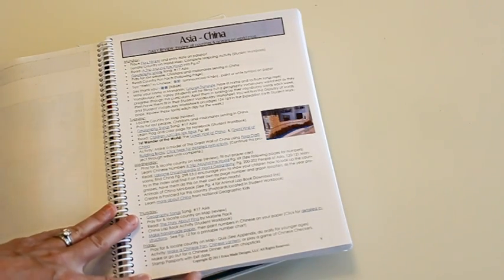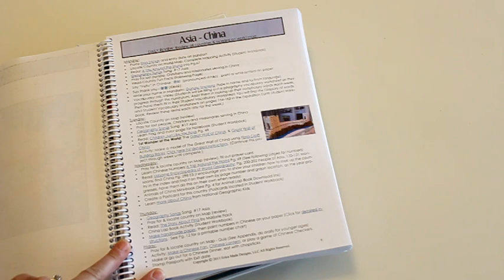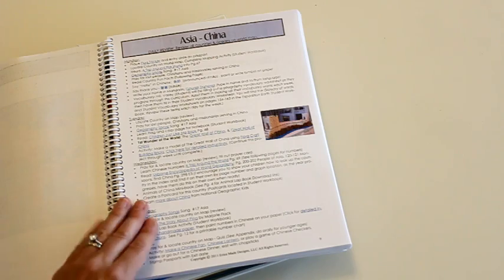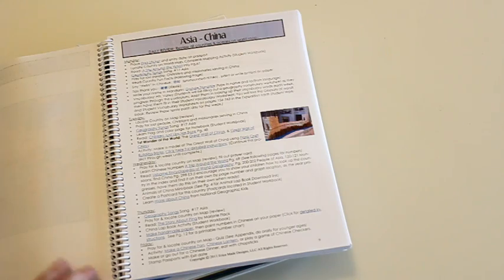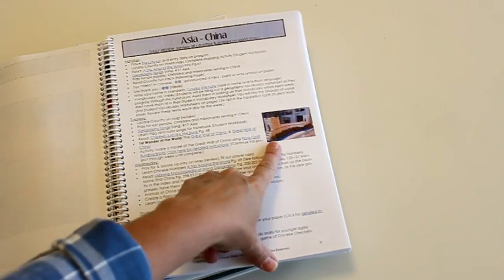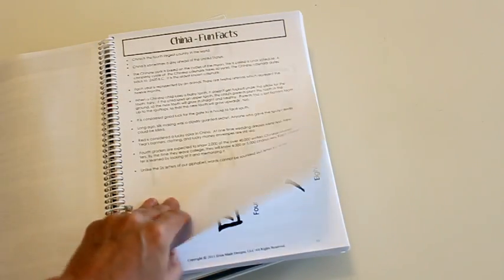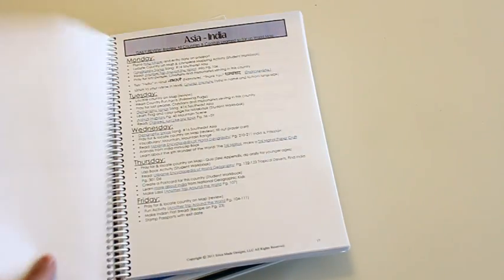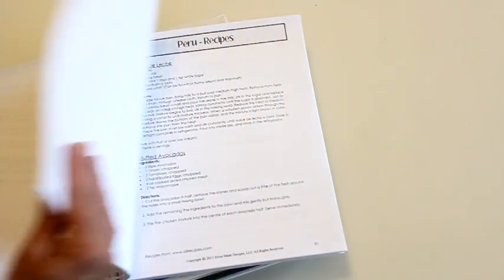On Friday, there's either a craft or a recipe. We always liked to go out and find a restaurant that matched that country to experience the food. So we either made something at home or went out to a fun restaurant. That was probably one of my kids' favorite things — every week we were trying some new kind of crazy food. There's also a picture of the Great Wall of China we built, and all the instructions are included in the teacher's manual, including recipes.